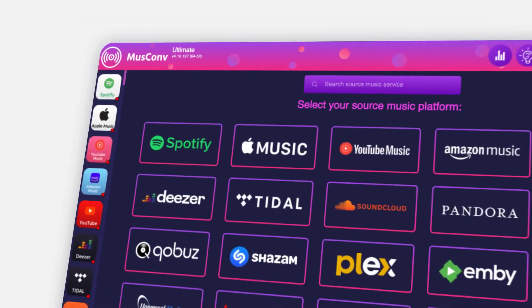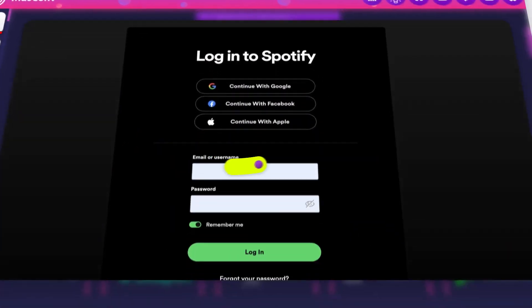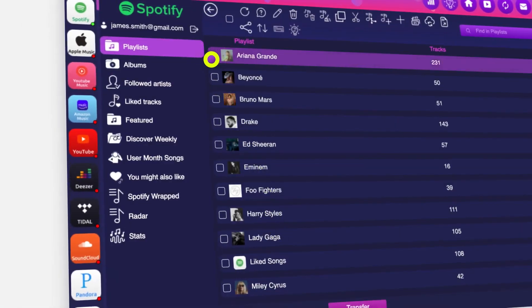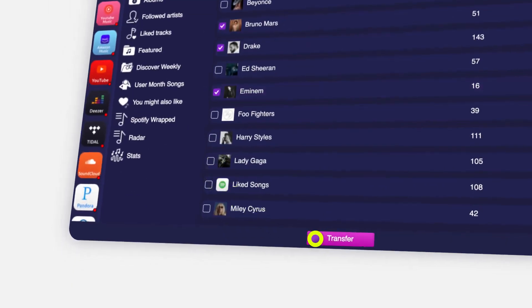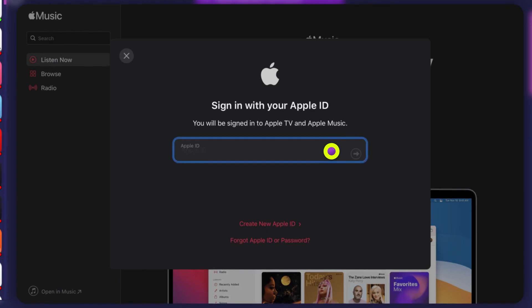Here's how it works. First, click on the music service you wish to transfer from and log into it. Second, select the playlist you wish to transfer. Third, click transfer, select the service you want to migrate to, and log into it.